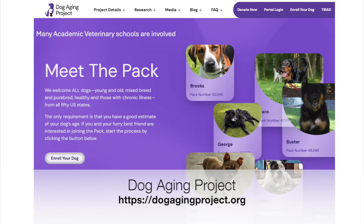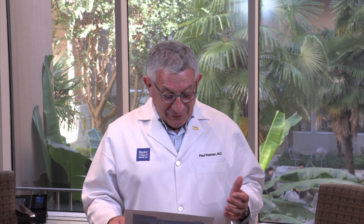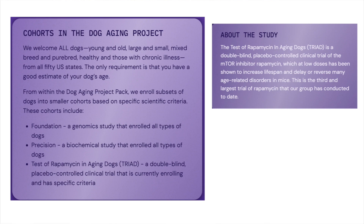If you're interested in enrolling your dog, there is a website called Meet the Pack, where all enrolled dogs in the Dog Aging Project are listed. The only requirement is that you have a good estimate of your dog's age. If you're interested in joining the pack, you can do that. The cohorts are not just general — there are specific cohorts including a genomic study and a precision medicine study.